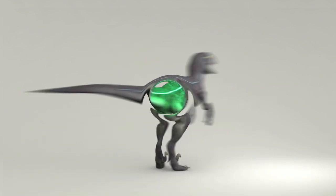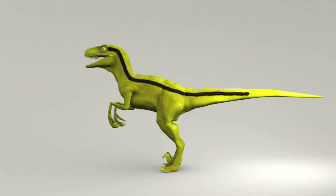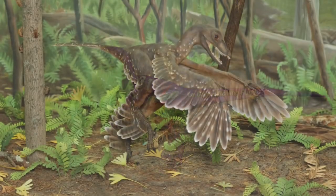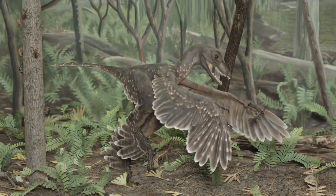What color are dinosaurs? Dull green? Yellow with black stripes? Hot pink? No one knows for sure, because color is lost when a dinosaur dies and becomes a fossil.